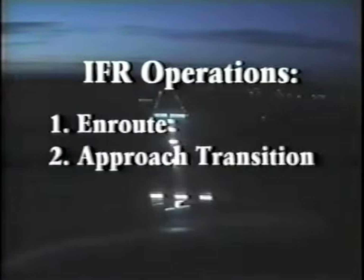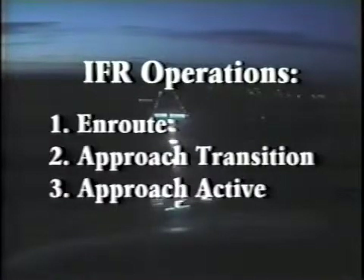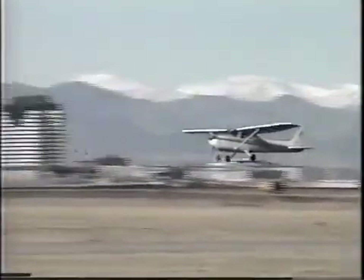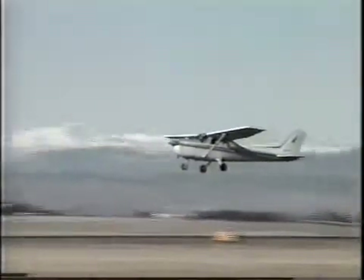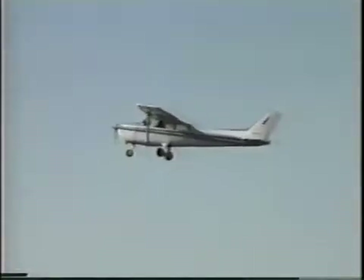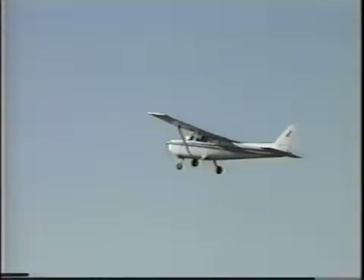GX series IFR operations are categorized as en route, approach transition, and approach active. En route operations begin at takeoff and end 30 nautical miles from the destination, and include normal en route navigation plus loading the instrument approach for your destination airport.